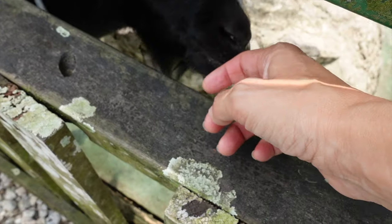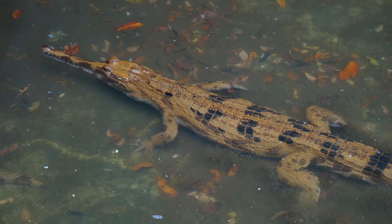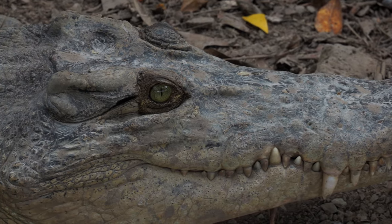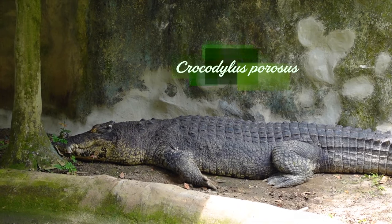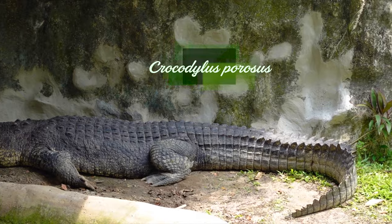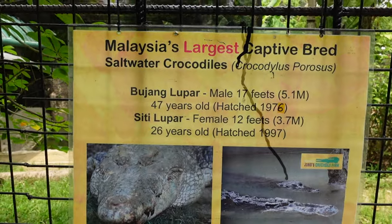They also had all sorts of different types of crocodiles. We think of one generic type of crocodile, but there's these long skinny-nosed ones, scary demon-eyed ones — all different ones. They had crocodiles from all over the world, even the American crocodile. But it turns out the crocodile of this region of Southeast Asia, South Asia, and Australia is the most deadly and largest crocodile on earth — the Crocodylus porosus. Some crocodiles at Jung's Crocodile Farm were this giant type.